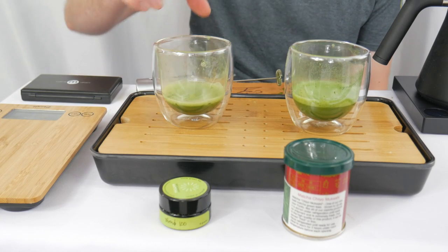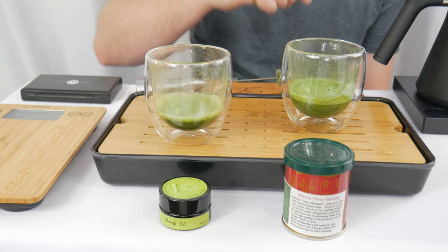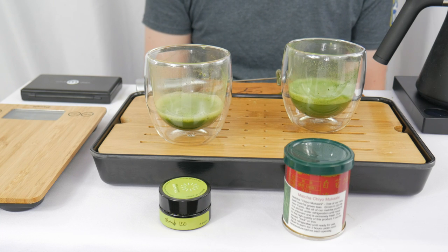I think yeah, Blend 100 is going to take it on this one. This is absolutely a wonderful matcha. Giving Blend 100 the nod — it will be making its way into round two where we will see it again.